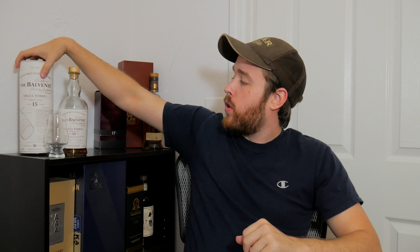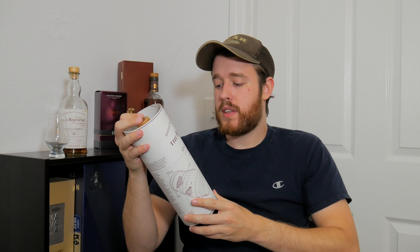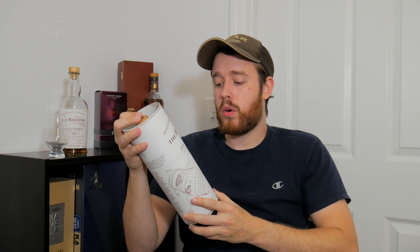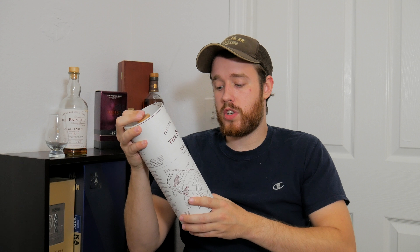Originally this was an ex-bourbon barrel whiskey and now they've done ex-sherry. They mature it exclusively in a European oak sherry butt — and it's nice that they clarify that. The malt master carefully samples aged whiskey cask by cask, only selecting single malt characterized by dried fruit sweetness, rich oak spice, to be bottled as the Balvenie Single Barrel Sherry Cask.